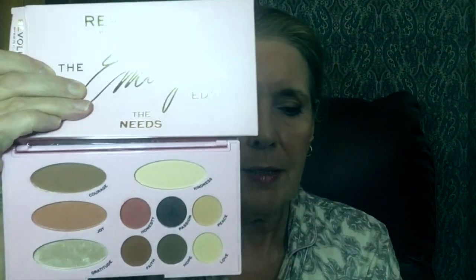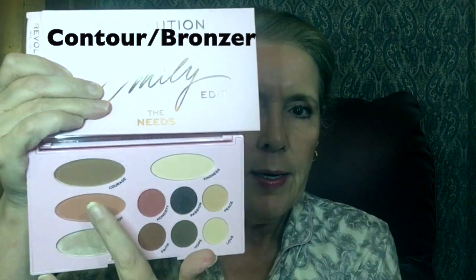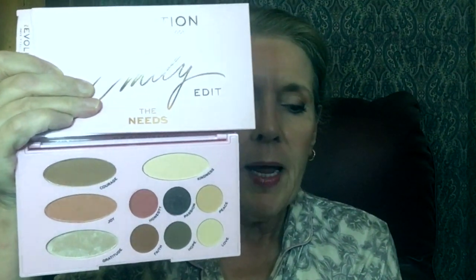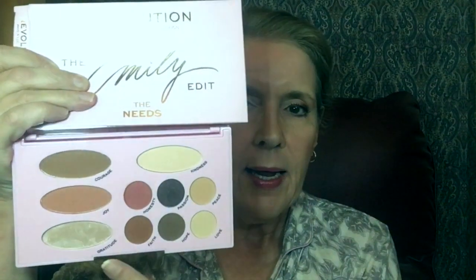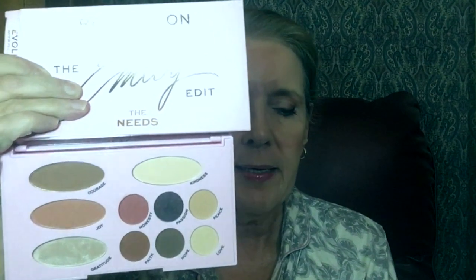You know me, I didn't just order one, so stay tuned. Here's the packaging — nice hard plastic, nice closure, a full mirror from end to end. Inside there's a translucent powder, a contour blush, a matte blush, a highlight, and in the eyeshadows there are four mattes, one satin, and one shimmer.